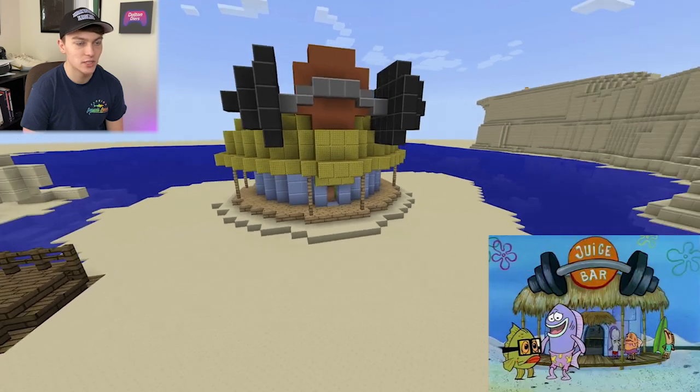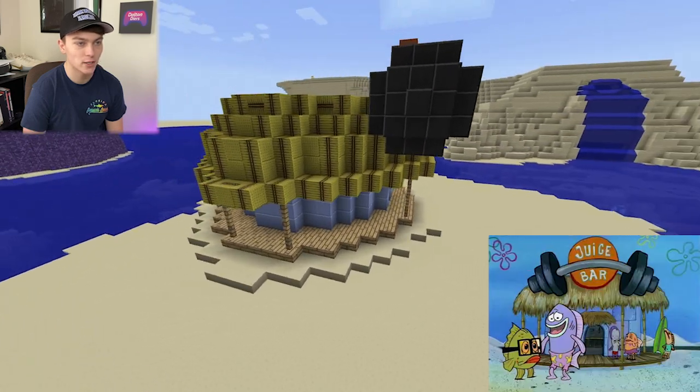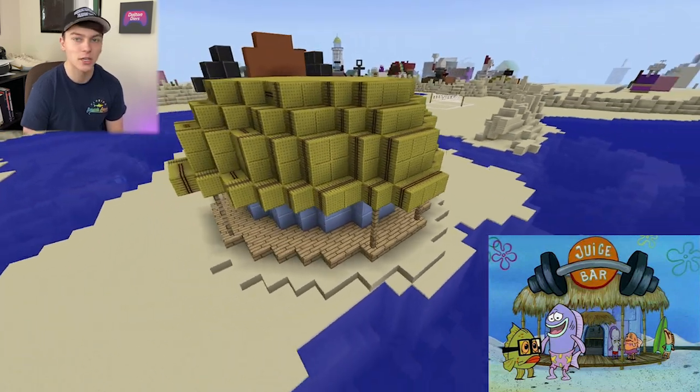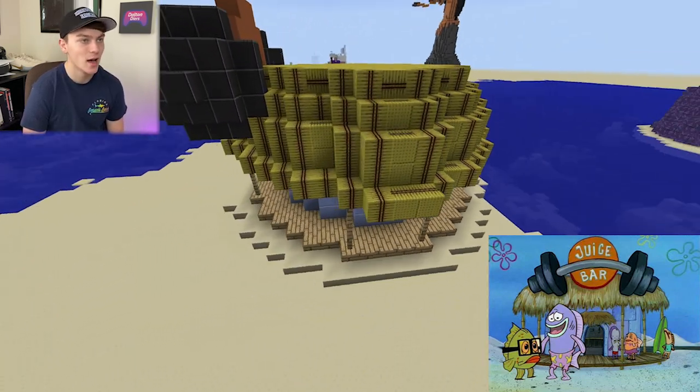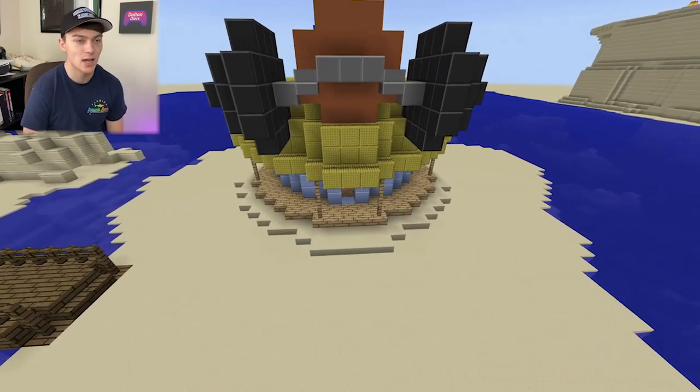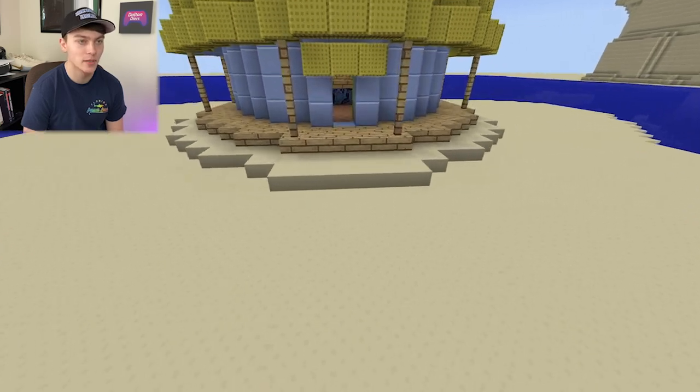Right here we've got the juice bar, which is seen in the episode where SpongeBob has the inflated arm — where he's looking stronger than he actually is. I think the juice bar looks really cool; it's one of the newer things I've added since I first built on this build.